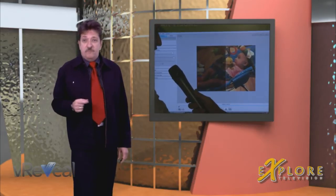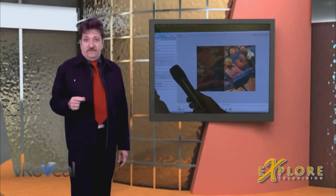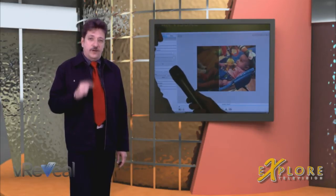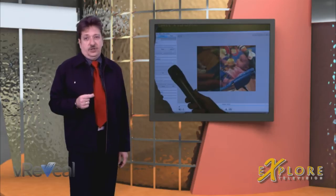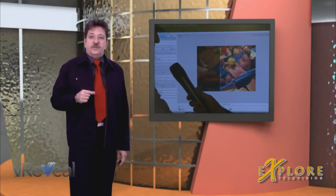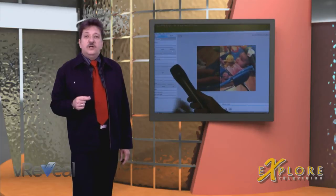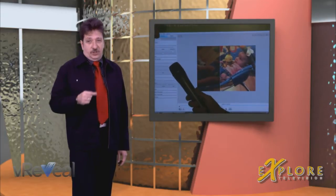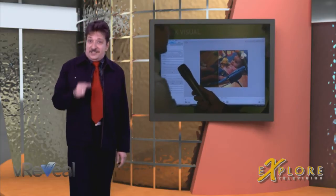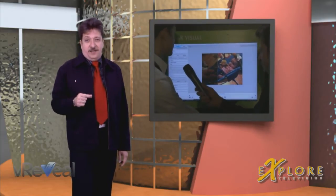Along comes vReveal from Motion DSP. vReveal features an adaptation of the CSI-style super-resolution video enhancement technology. It's the same technology behind Ikena, Motion DSP's high-powered forensic software used by law enforcement and intelligence agencies — originally used by the CIA, and now it can be in your hands.